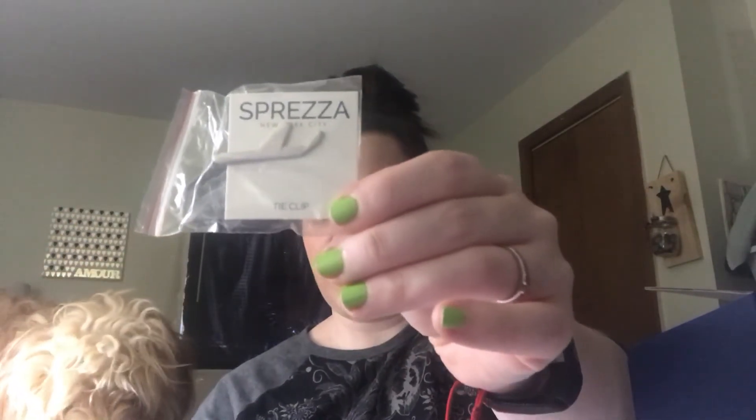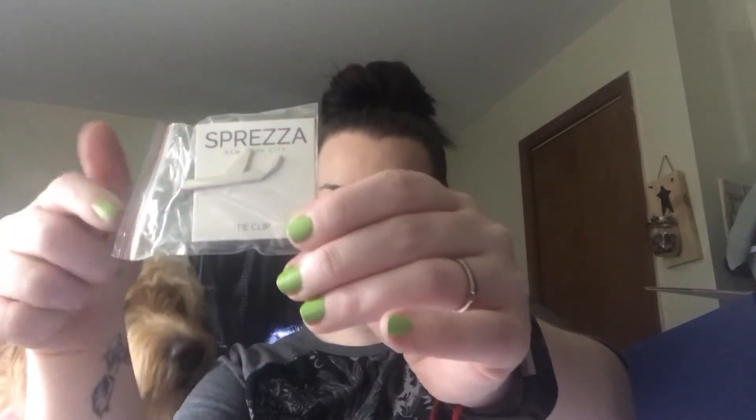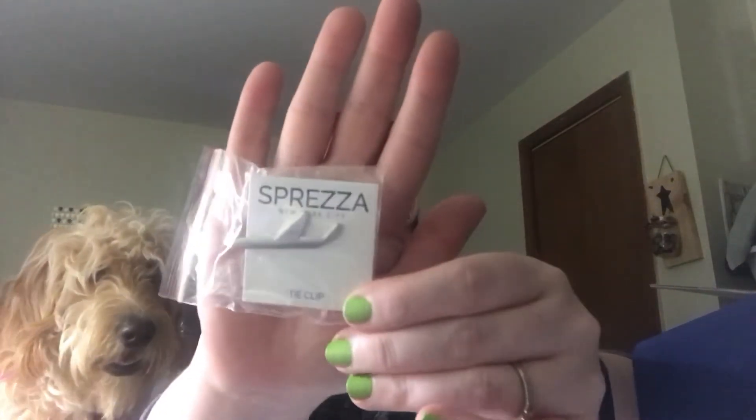Next is a little tie clip. The Brickell item is $13.75 and the tie clip is $25. I'm not sure if that $13.75 is for the full size or a sample size — I have no idea. I'm not a man, I don't use Brickell men's products, but I'm sure my fiancé is going to love it. I got it all over my hand!